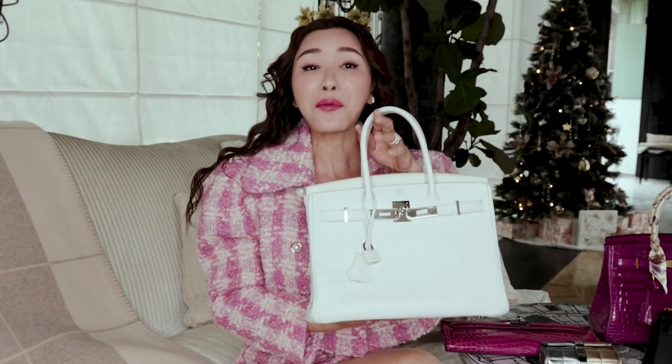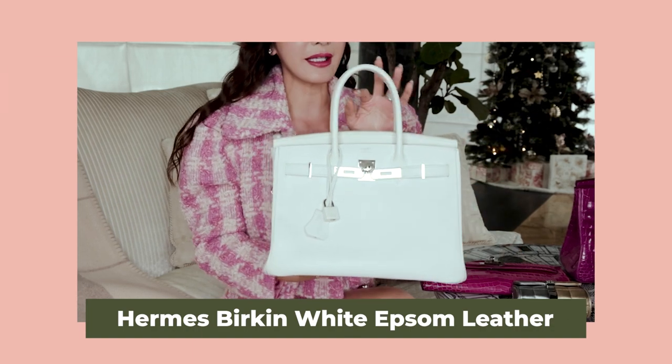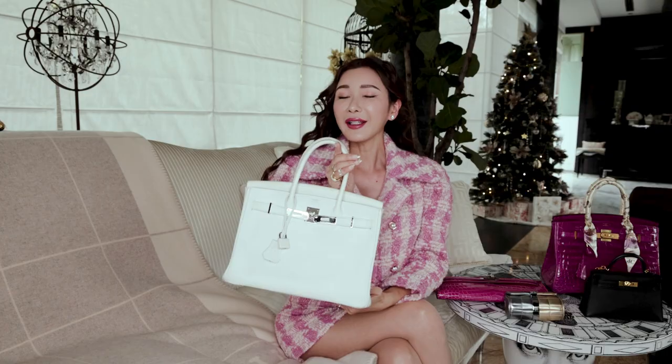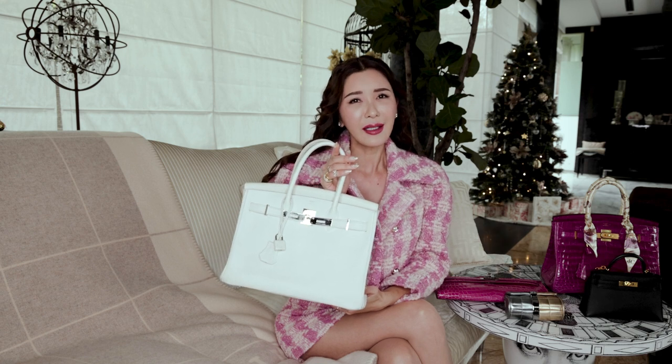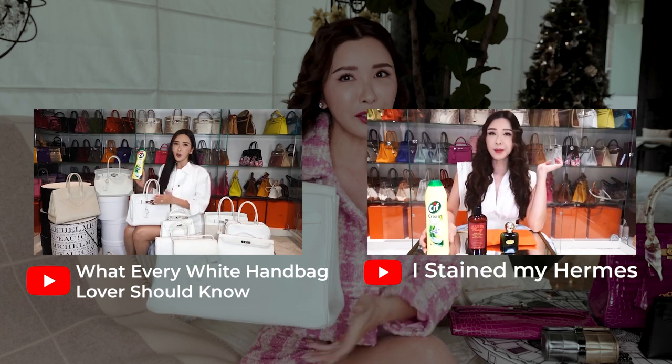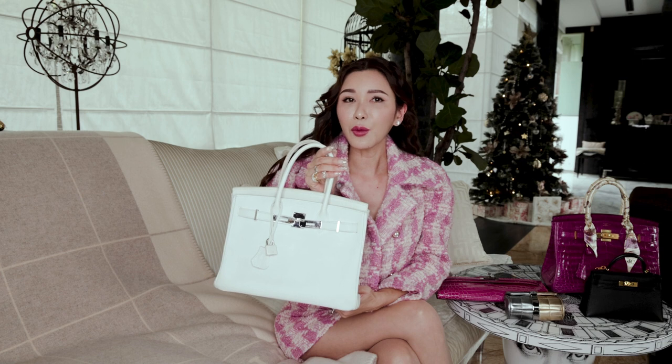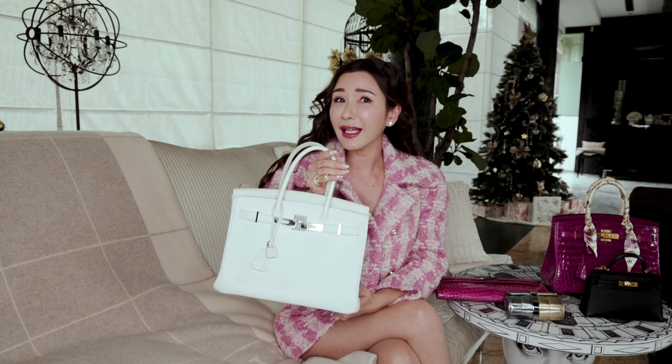Next, this is my ultimate favourite handbag. I use it everywhere — be it shopping for plants, to the nursery, to the supermarket, or just a casual day out. You guys might think that it is really hard to take care of a white handbag, but I always swear by my white handbag, simply because it is the easiest colour to take care of, if you know how.